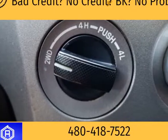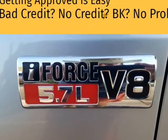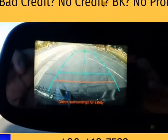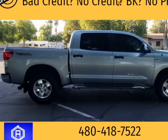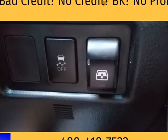Backup camera, front and rear parking sensors, power moonroof, power sliding rear window, bedliner, tow package, running boards. 5.7 V8 reliability and power. Goldface Beverage all-terrain tires, new spark plugs, new tires.